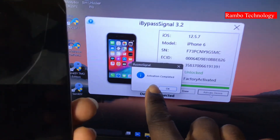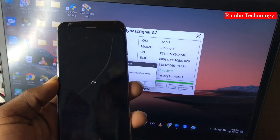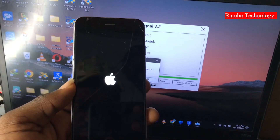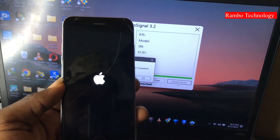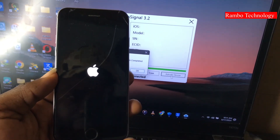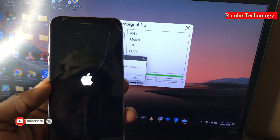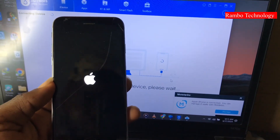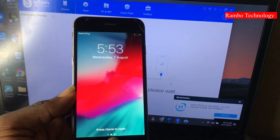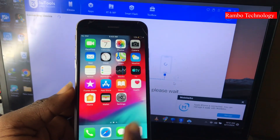The steps are pretty simple: just make sure you jailbreak your device, register your serial number, and then activate your device with the software. Now let us wait and allow the device to boot back to the main menu to make sure all features are functioning properly. After the bypass, your SIM and network service should be working perfectly — and as you can see, the iCloud bypass is successfully done.